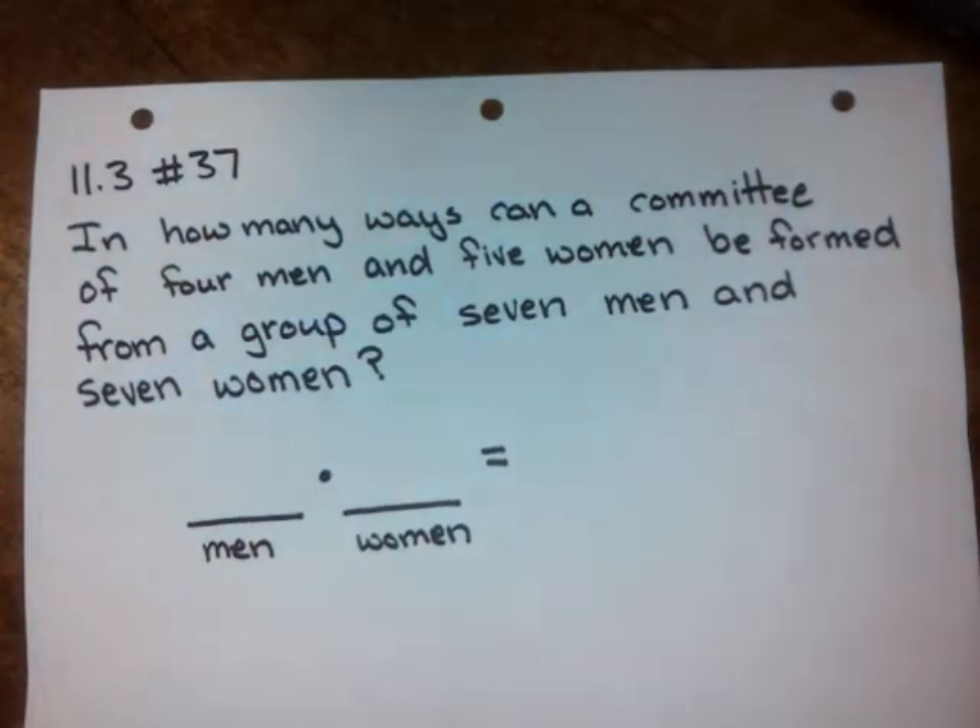At number 37 from 11.3, they're asking us: in how many ways can a committee of four men and five women be formed from a group of seven men and seven women?